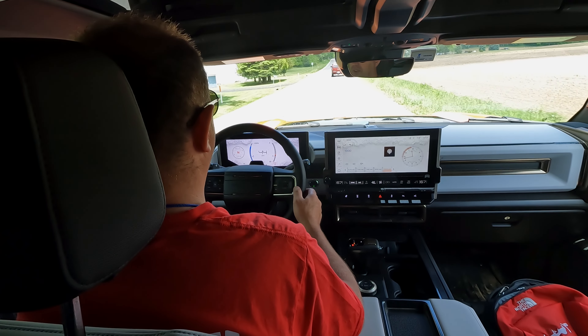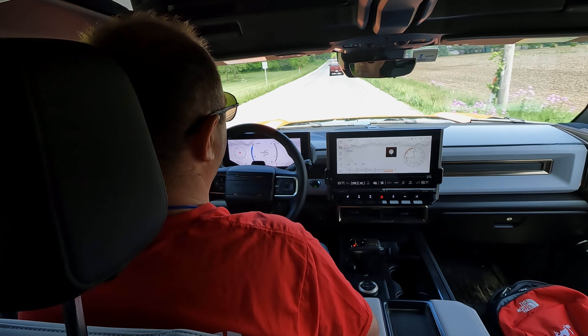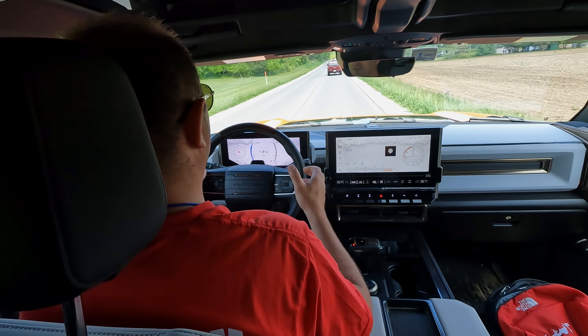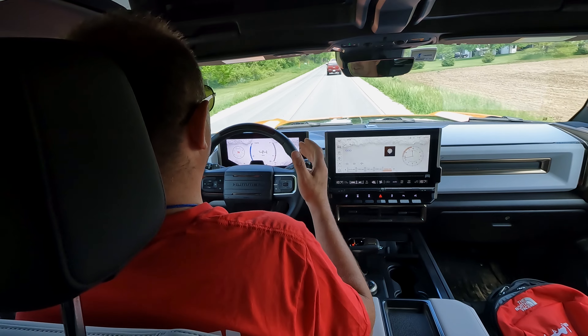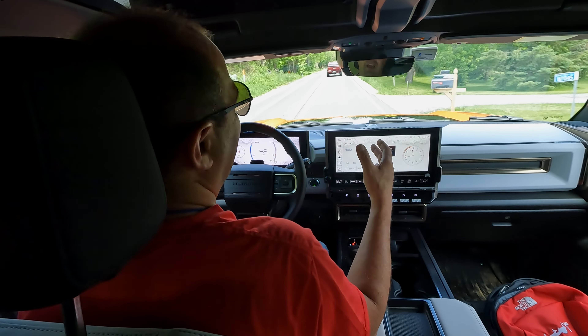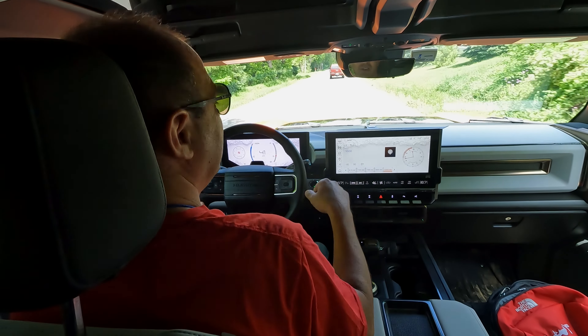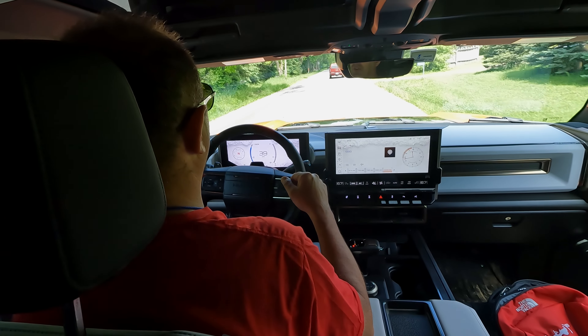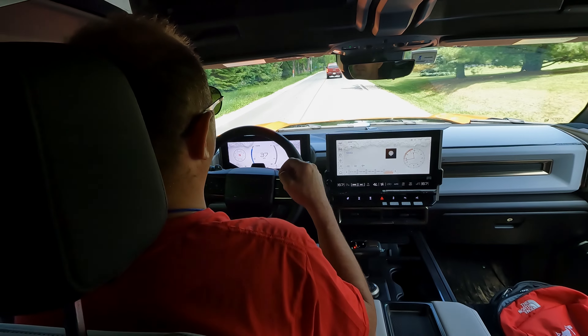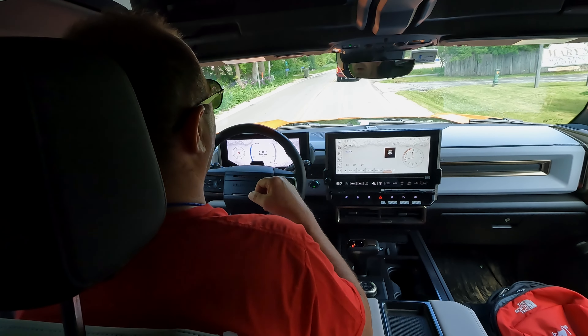This one does have Super Cruise — there's a little camera here in the wheel, but we're not going to fool with that today. Driving this massive Hummer EV, it feels like it takes every inch of the lane. You look out the rearview mirror and you've got a fender flare over the line on both sides. It's not for the faint of heart.